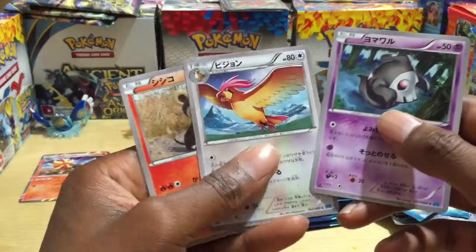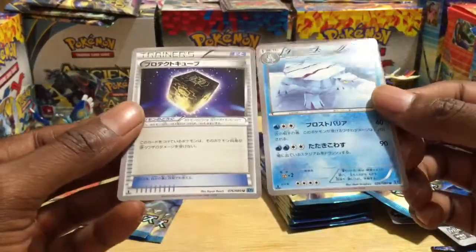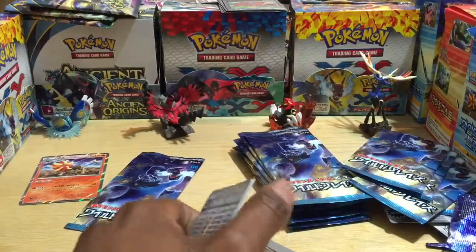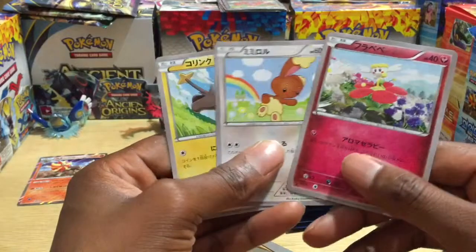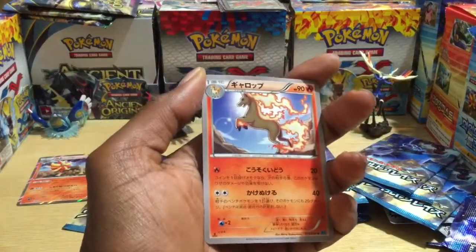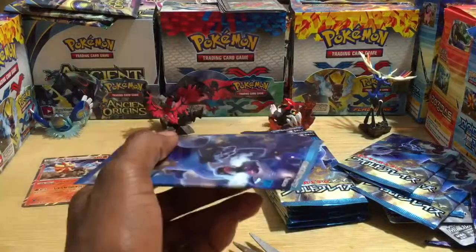Pack eight: Pidgeot, Litleo. Whoa — it's an Avalugg and another trainer card — non-holos. Pack nine: I forget that one, Machoke. Our two cards: Ponyta — wait, Rapidash — and that cool Pokemon whose name I keep forgetting.